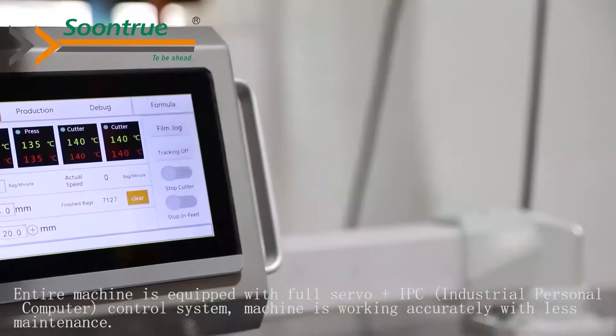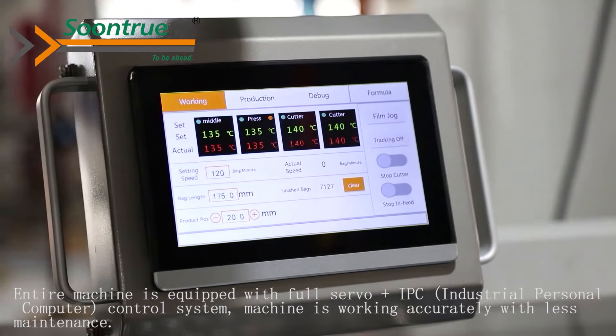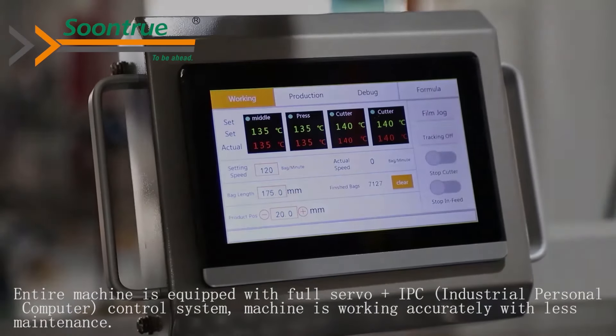The entire machine is equipped with a full servo and IPC control system. The machine works accurately with less maintenance.